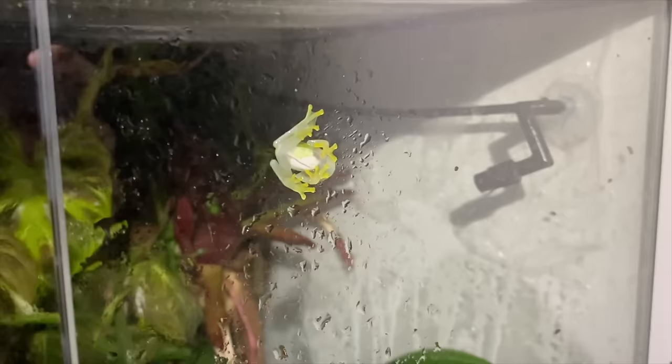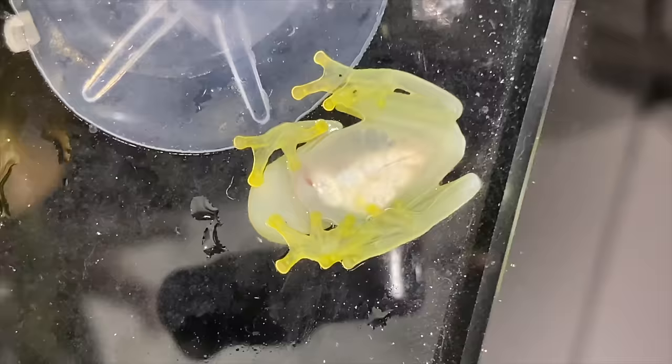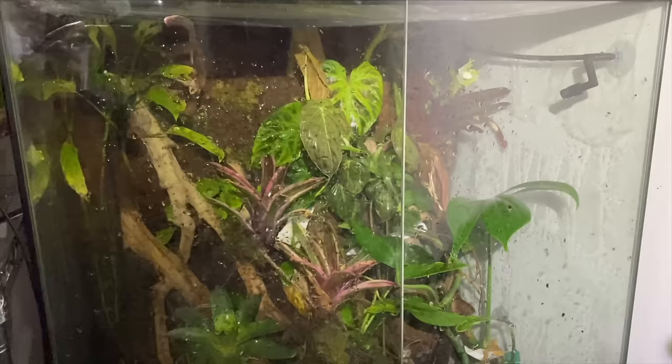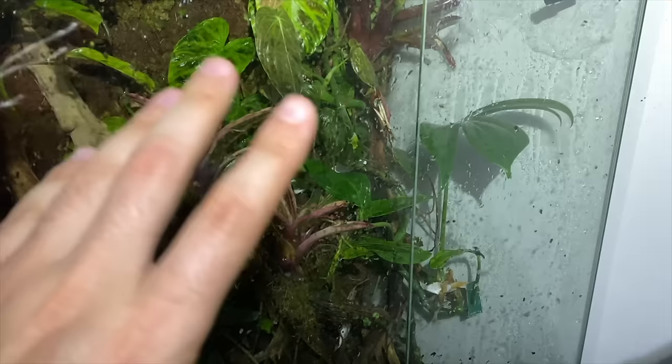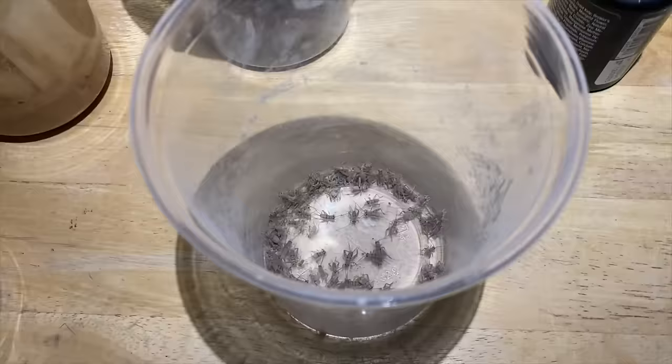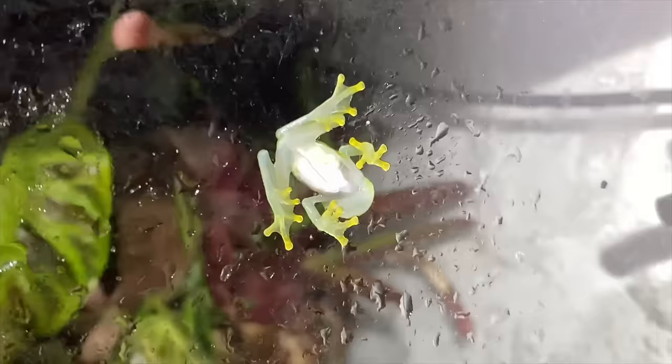These are my Hyalinobatrachium fleischmanni — northern glass frogs. We have one female here and she's actually ovulating — those are eggs there. I have not gotten any tadpoles or eggs from my frogs yet; I'm not really trying to breed them. There are a few more up here — that's a little male, and then we have another female who also has some eggs on the side of her organs on both sides. Usually I feed these animals one-quarter inch crickets, and sometimes they also eat fruit flies. There are 12 glass frogs in that enclosure, so I put a good amount of crickets in there every two to three days.